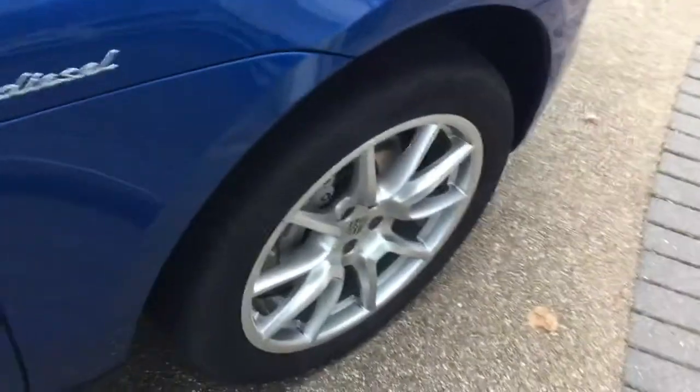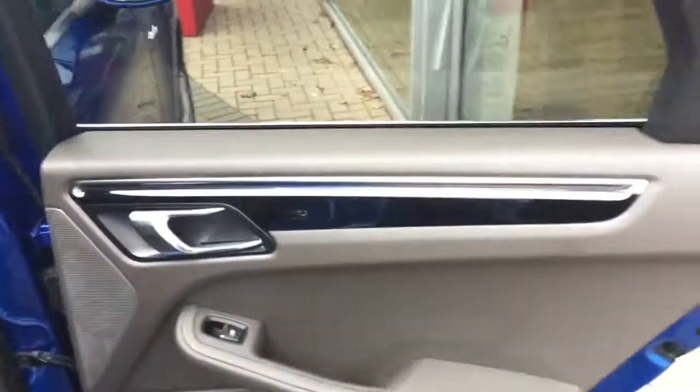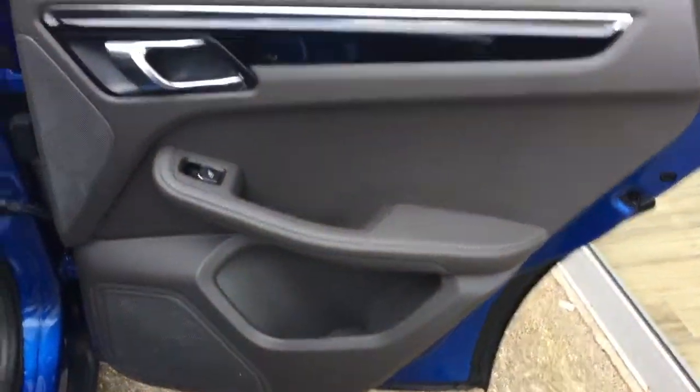Take a look inside the car. We have the grey leather interior — really nice inside is this Macan. The car also comes with a piano black interior trim across the door cards.